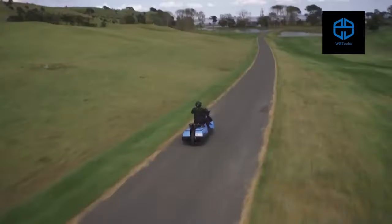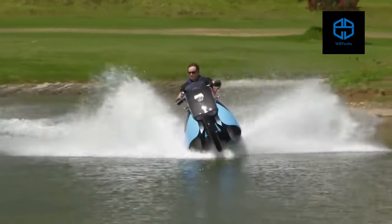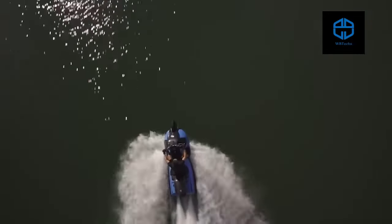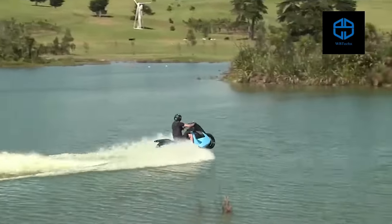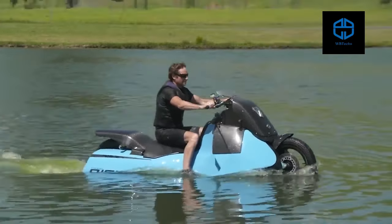The Biski can run at speeds of up to 80 miles per hour on land and 37 miles per hour on water, powered by its 55-horsepower twin-cylinder engine. To switch from land to water use, just flip a button, wait for the rear wheel to fully retract, and you are ready to cruise.